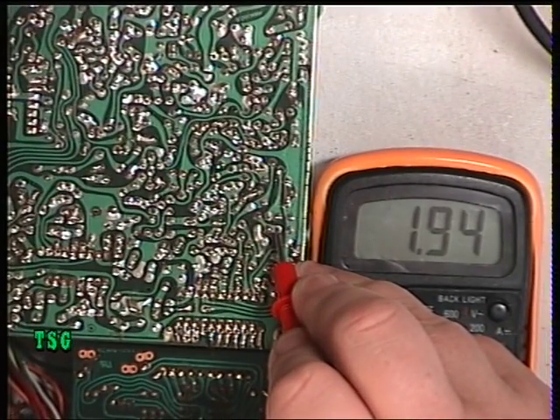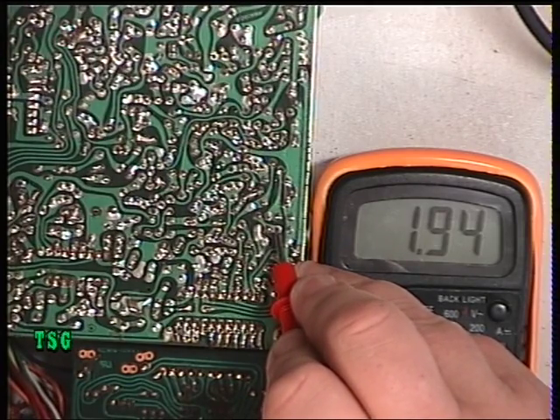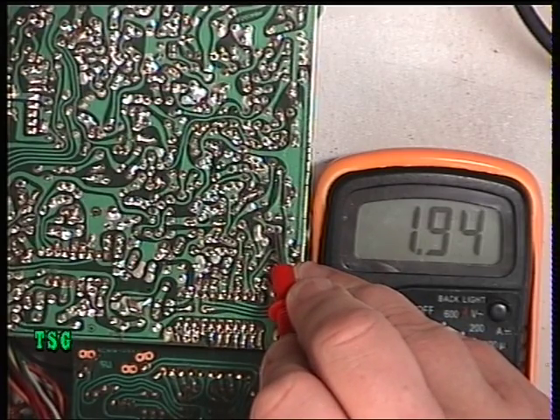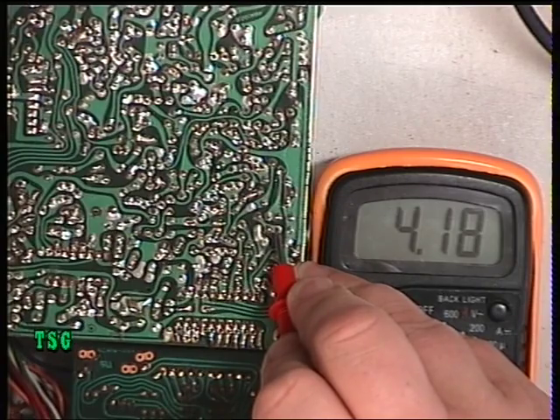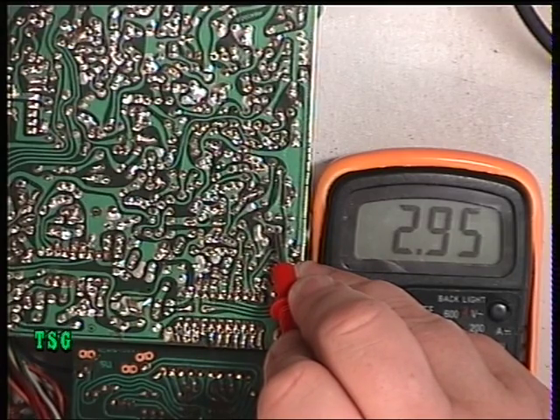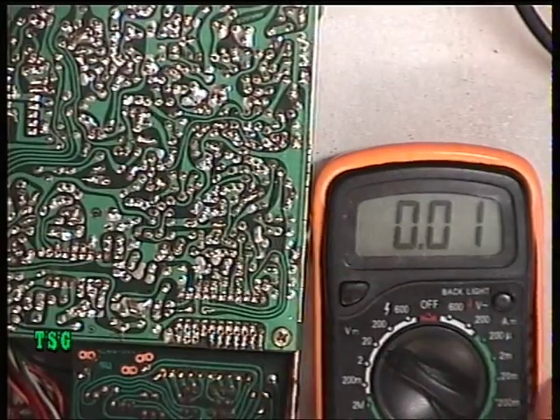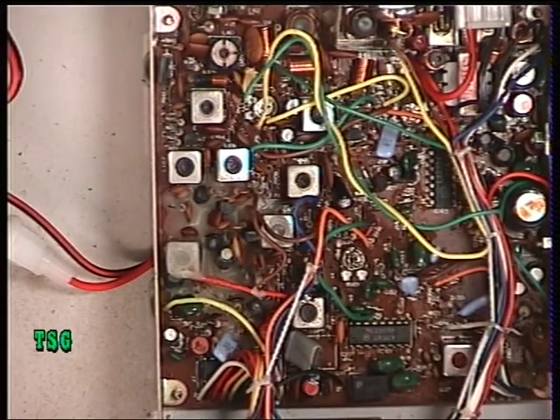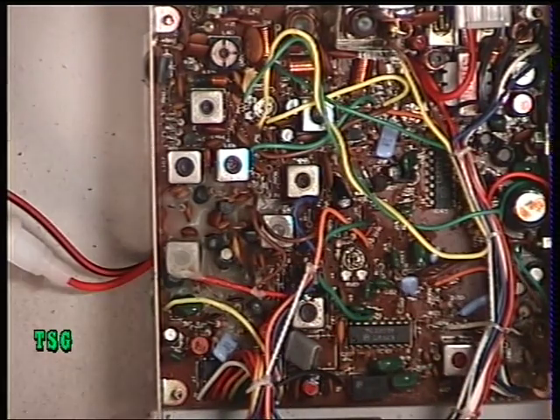It's supposed to be two volts on channel one receive, and it needs to be more than 0.9 volts to lock — so that's fine. Going to channel 40, it needs to be between two and four volts; it's reading 4.18 volts, so that's fine and it's in lock. On transmit it's three volts, which is absolutely fine. You would adjust coil L116 if needed, but it's never been touched and didn't need it.